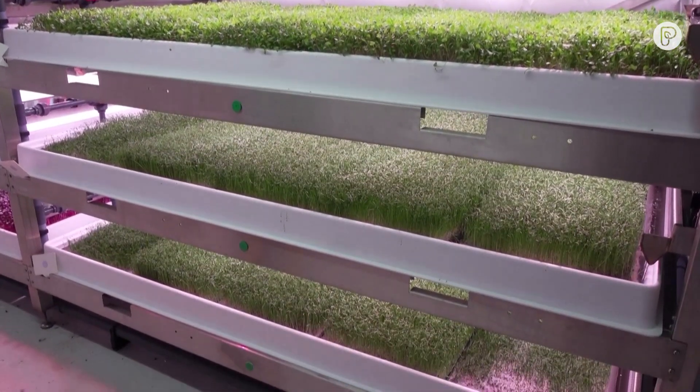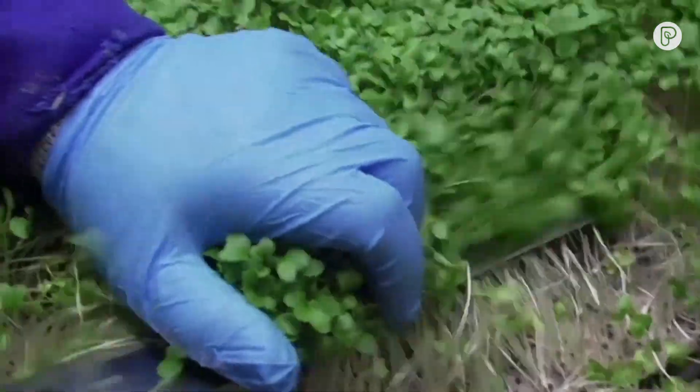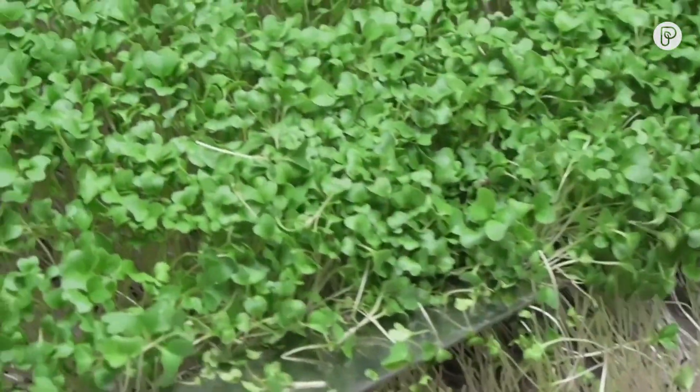We don't use soil, so we don't get agricultural runoff. We have significantly less food miles because we're based in the center of London and we're not importing and exporting crops.